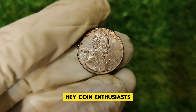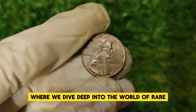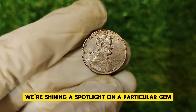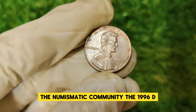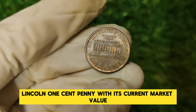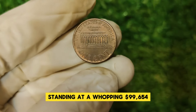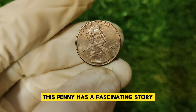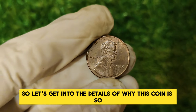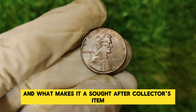Hey coin enthusiasts! Welcome back to our channel, where we dive deep into the world of rare and valuable coins. Today we're shining a spotlight on a particular gem that's been making waves in the numismatic community: the 1996 D Lincoln one-cent penny. With its current market value standing at a whopping $99,654, this penny has a fascinating story that goes beyond its humble appearance. Let's get into the details of why this coin is so valuable and what makes it a sought-after collector's item.